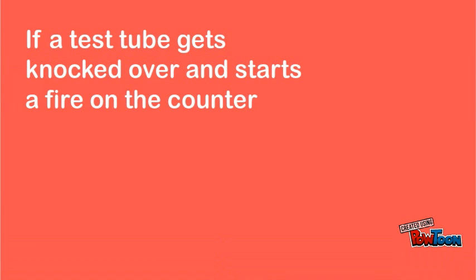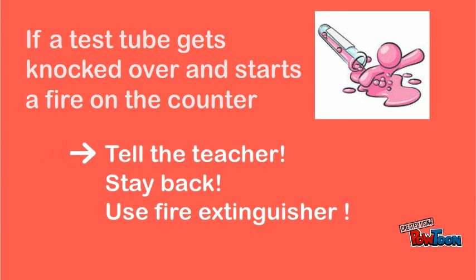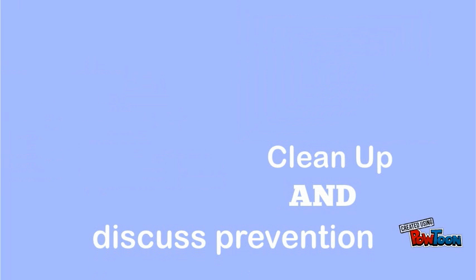If you knock over a test tube of liquid which catches fire on the workbench, make sure you immediately inform your teacher. Stay back and use a fire extinguisher. If the fire expands, pull the fire alarm and evacuate. If the fire goes out, clean up and discuss prevention with your teacher.